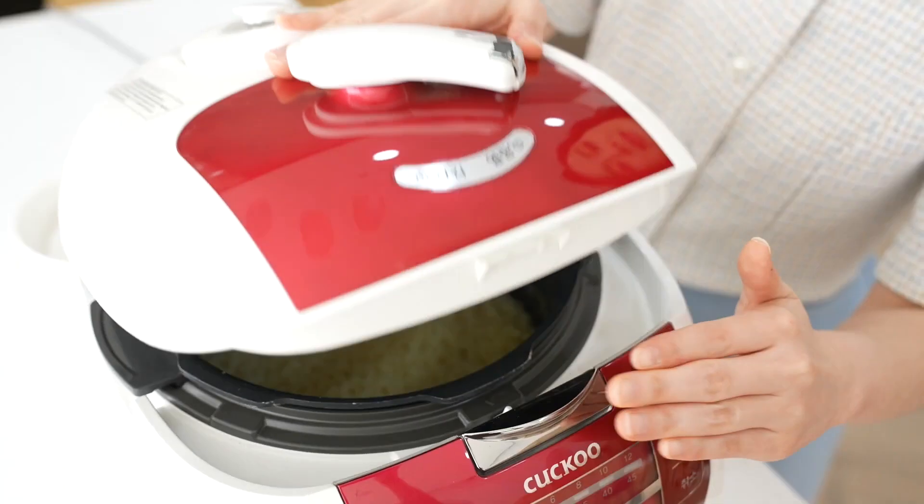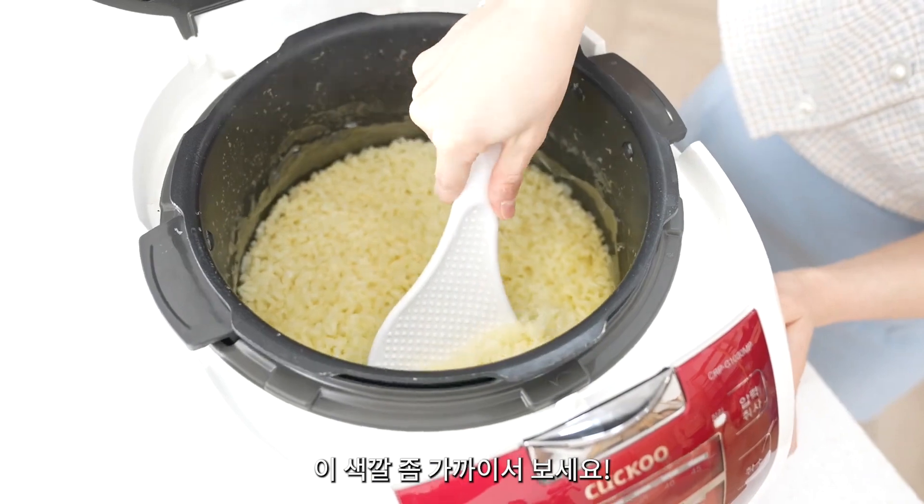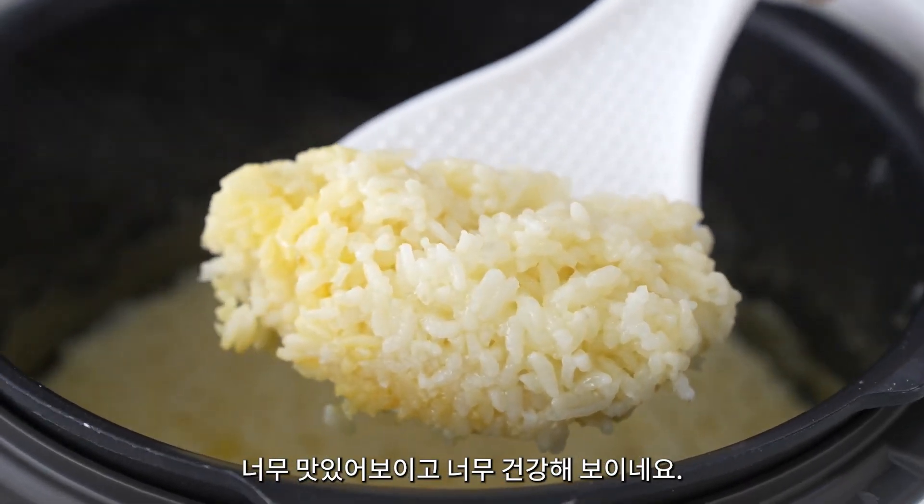With the magic of camera, the rice is done. Let's take a look at it. Wow — it looks very yummy and very healthy. It's really amazing.